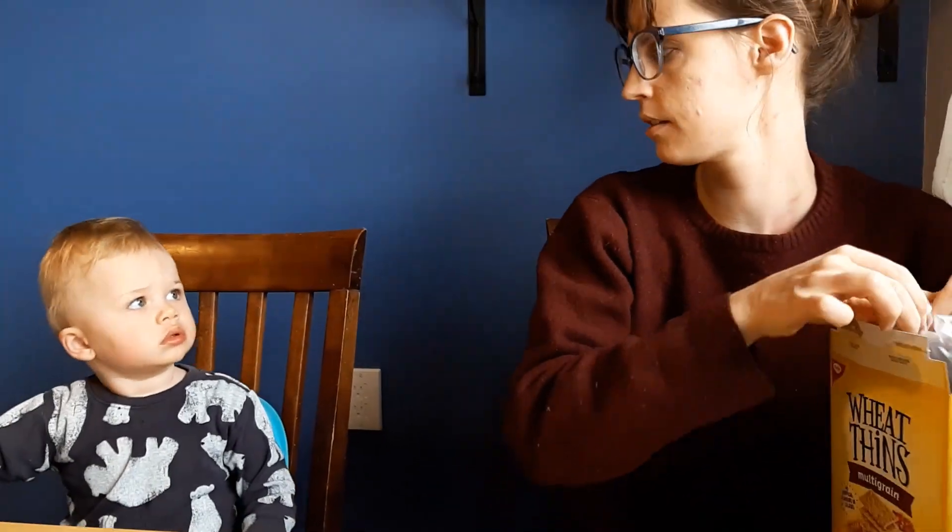I'm only going to give him a couple of crackers and a little bit of hummus so that he has the chance to ask me for more.